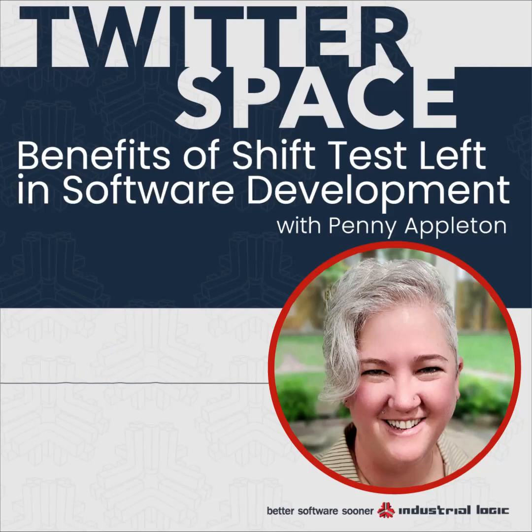We're gathered here today for another episode of Industrial Logic's Toyota Spaces that we do every Friday at 2 p.m. Central. Today we have a really interesting topic. Our main guest speaker, Penny Appleton, is going to be talking about benefits of shifting test left — a term that is really a buzzword in our industry right now. I'll also welcome my co-host Jay and Tim as well.